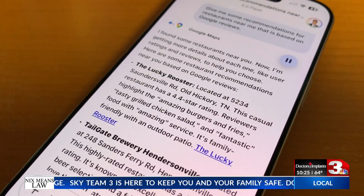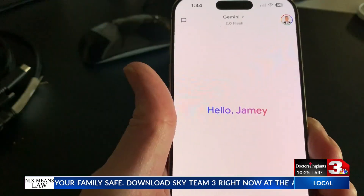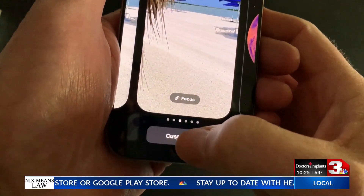I found some restaurants near you. Now, I'm getting more details about each one. Google has made it possible to access Gemini from a locked iPhone screen. To set this up on the phone, hold down the lock screen image until you see Customize.